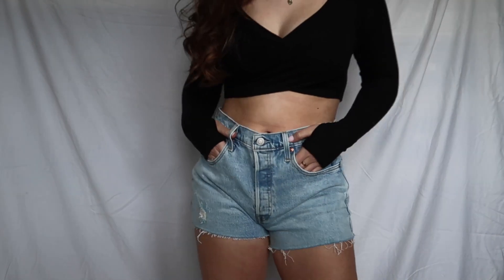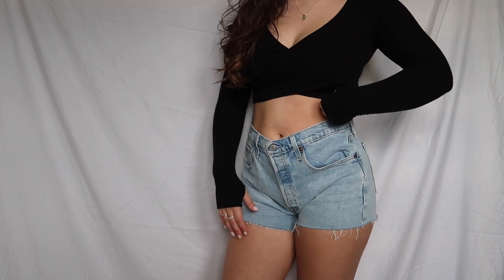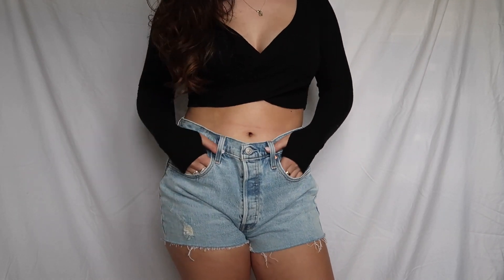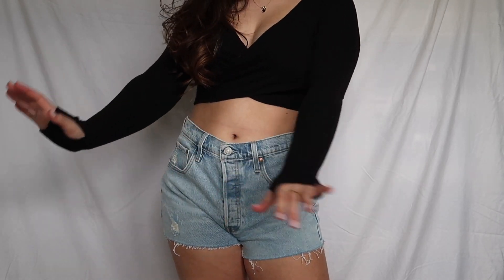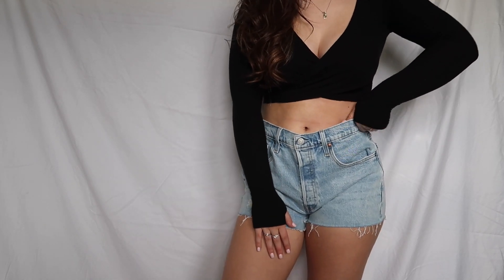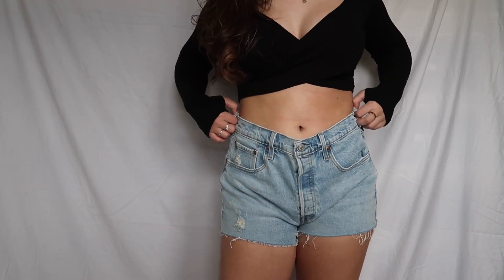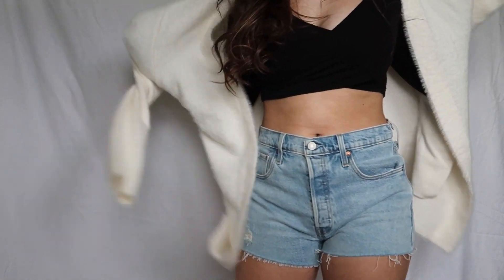For our last trend we have a cute top with jean shorts. Mine has a wrap effect in the front — I like to keep things simple but still add something to the outfit with a detail like that. I paired it with jean shorts to mix it up. It could be a summer outfit, but for spring I paired it with a cardigan.